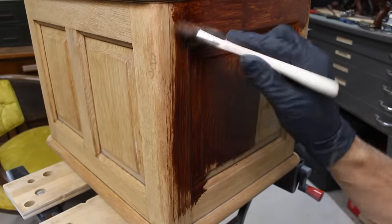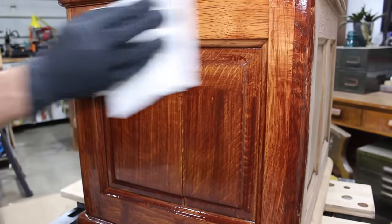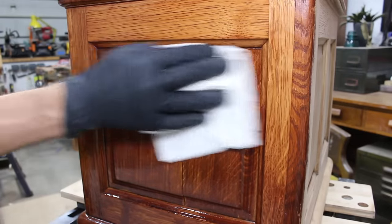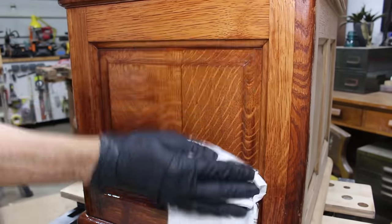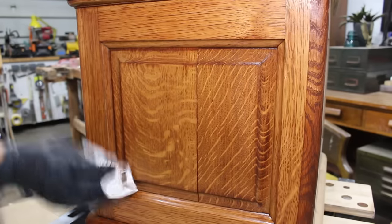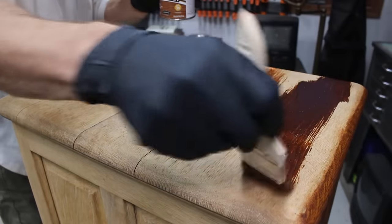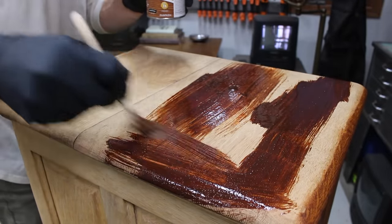I chose an oil-based stain color that I thought would be close to the original finish. My goal with this stain was to highlight the medullary rays in the quarter-sawn white oak more so than even the original finish. When I wiped back the stain with the shop rag, I was very pleased with the results.